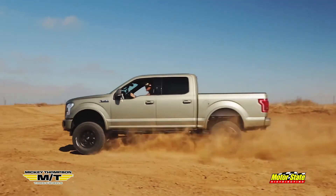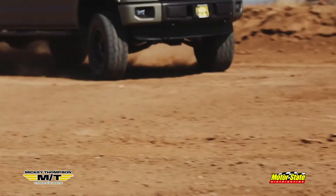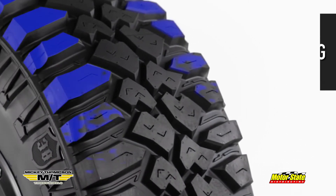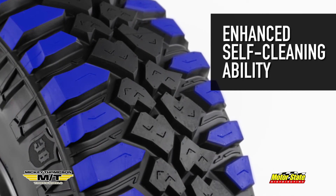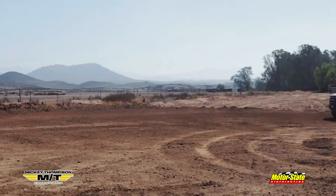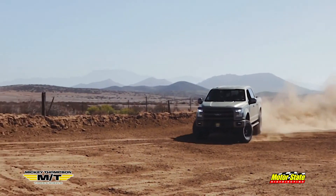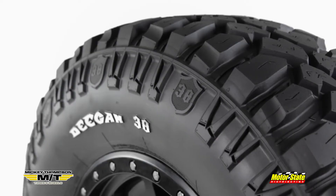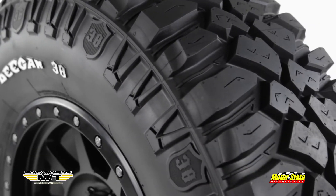When the pavement ends, the fun kicks into high gear with the Deegan 38. Wide outer voids and prominent shoulder lugs bite into rocks and mud and provide enhanced self-cleaning ability to keep you moving when things get messy. Around town or on the highway, hauling toys or roosting through the great outdoors, the Deegan 38 from Mickey Thompson is the ultimate all-purpose mud terrain tire. Be a part of the legend.